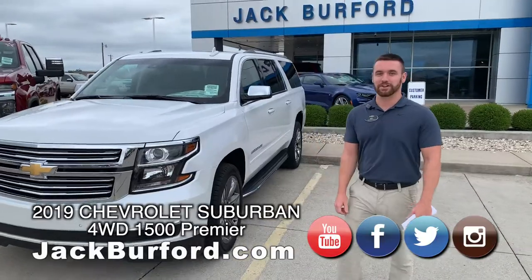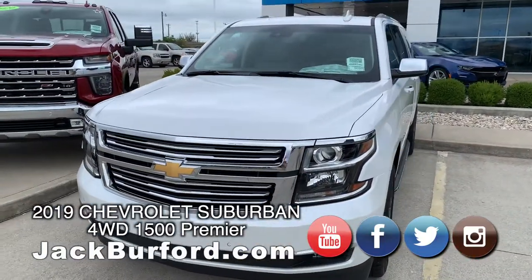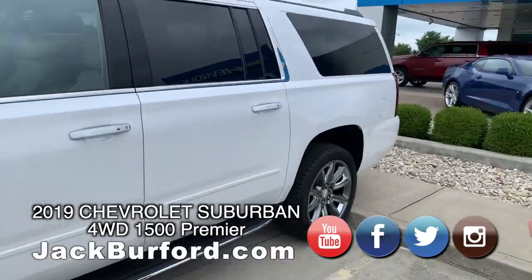What's up guys, I'm Wes Cummins over here at Jack Burford Chevrolet and we're going to look at a Suburban that we just got in. It is an absolutely gorgeous Premier Suburban — it's got the iridescent pearl tri-coat.